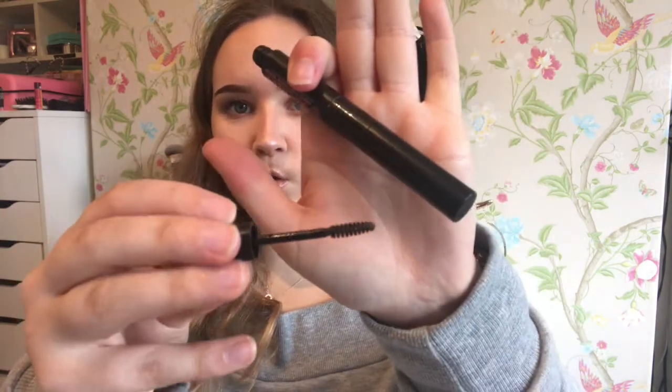For my eyebrows I have two products. One of them is the Rimmel Brow This Way kit — I use this all the time in the shade 003 Dark Brown. And then I have the Soap and Glory Brow Archery 2-in-1 Brow. I used to use the actual brow side but I'm not really into that anymore; however, the gel is fantastic. It's what I've been using all year round and it just keeps my eyebrows intact and in place, so I really recommend this.